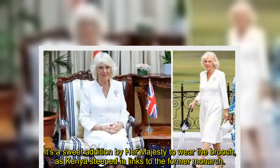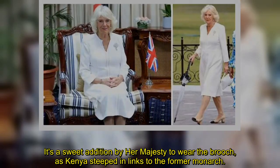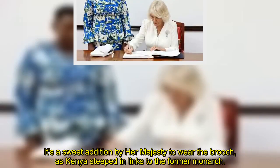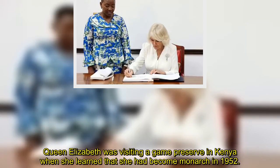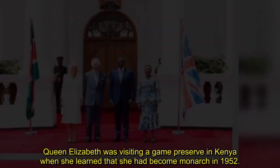It's a sweet addition by Her Majesty to wear the brooch, as Kenya is steeped in links to the former monarch. Queen Elizabeth was visiting a game preserve in Kenya when she learned that she had become monarch in 1952.